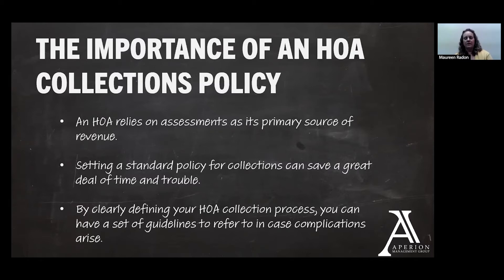If you're an Appirian client, which I think everybody on the line is today, you will have a collections policy and process already in place. If you don't know what that looks like — if you're new to the board, or perhaps it's been a while since you've seen it — it should be uploaded to the owner portal, or you can feel free to reach out to your manager to share that information with you, in case you're curious about what your specific policy looks like for your association.